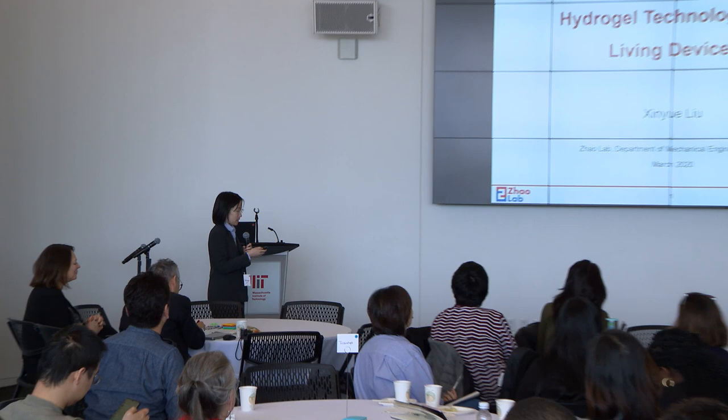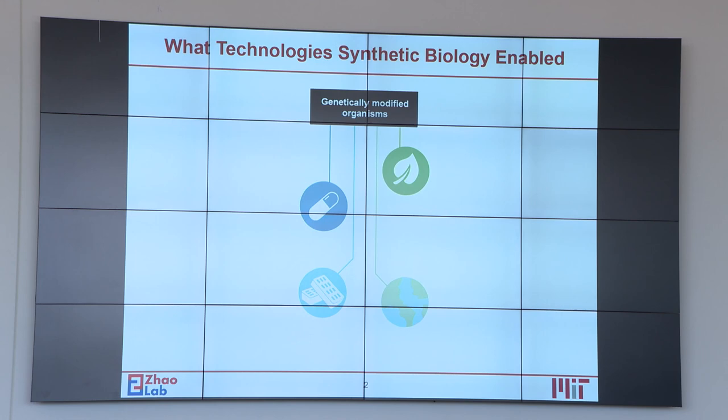I'm very happy to be here and present my work on hydrogel technologies for living devices. It's a collaborative work with Lu Lab and John Lab.